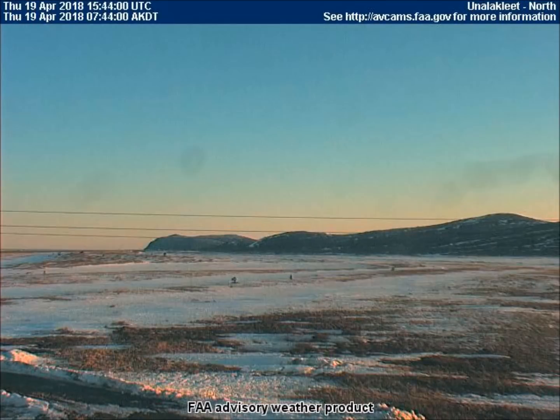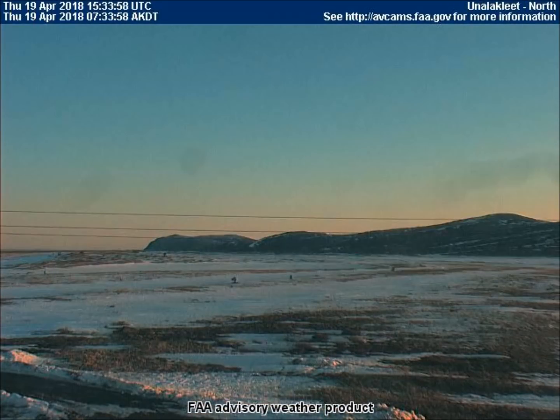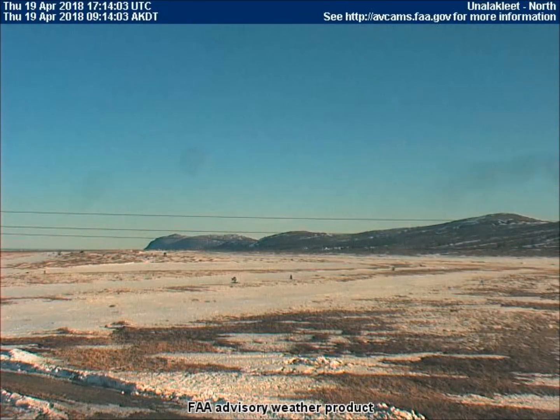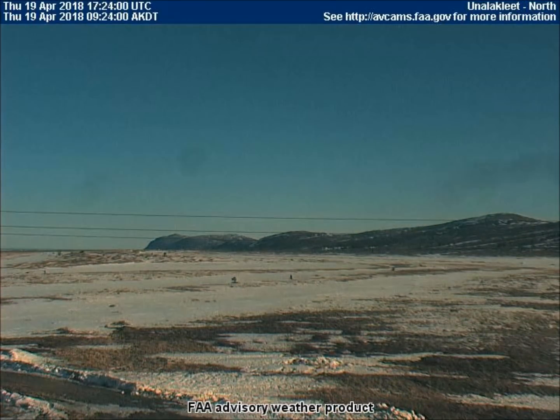In Unalakleet, Alaska, the north-facing camera captured the sky and landscape flashing for quite a while in the morning. It is important to note that there are no clouds in the sky, thus this flashing cannot be caused by clouds passing in front of the sun.